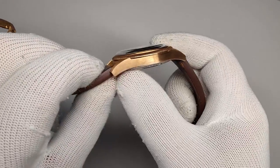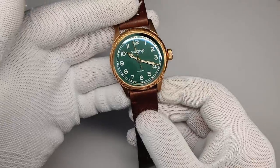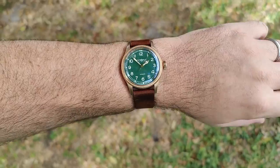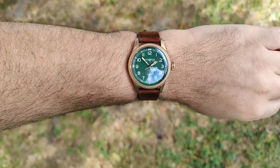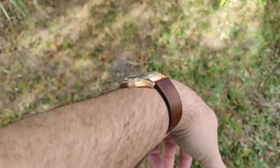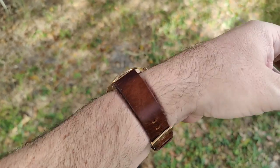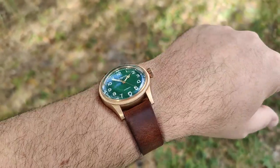There are really nice turned-down lugs and it's a super-thin case, which helps it feel smaller. Going outside to put it on my 7.5-inch wrist — those dimensions just wear perfectly. It's nice and thin with good curvature on the case so it hugs the wrist really nicely. I love the light play off all the different surfaces in direct sunlight.